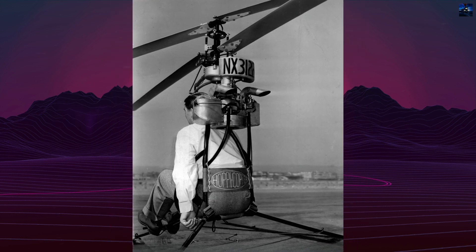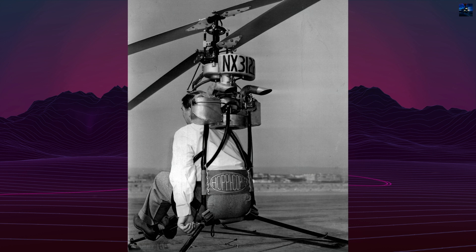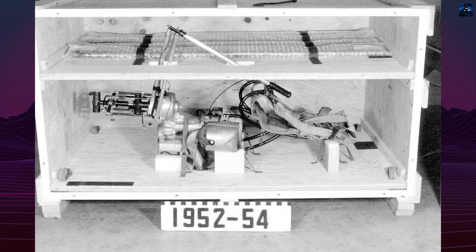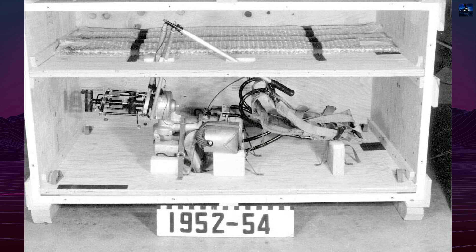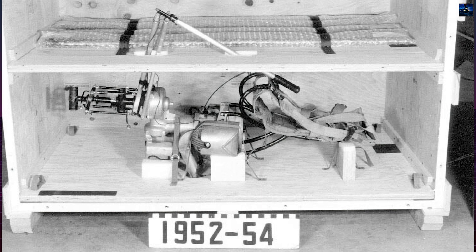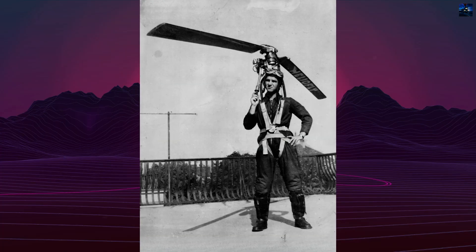His solution was a compact system powered by a small engine driving two coaxial counter-rotating rotors, eliminating the need for a tail rotor and simplifying torque control. By late 1945, Pentecost completed the first prototype, designated Model 100 HX-1 Hoppycopter, and left Boeing to found Hoppycopters Inc.